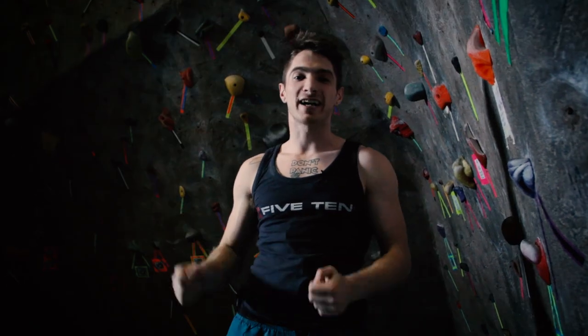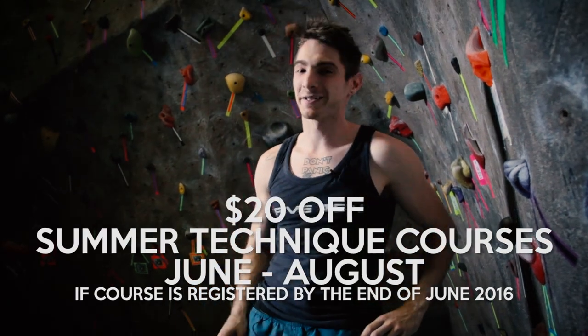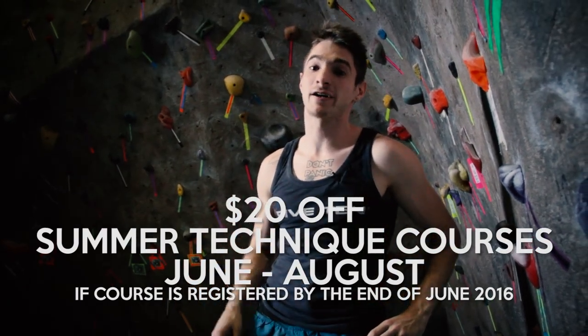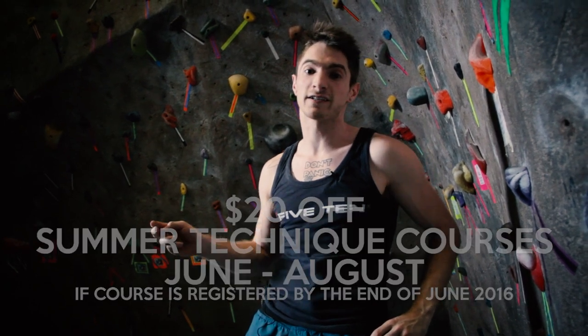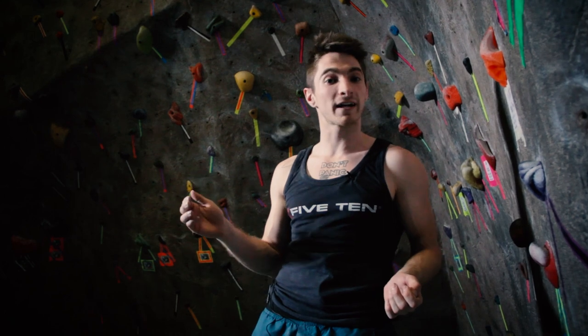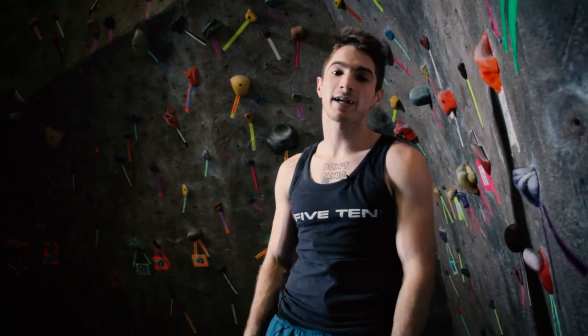All joking aside, we have a great deal on our technique courses this month through June. All of our technique courses — Adult Technique, Women's Technique, and Advanced Technique — are all discounted, and that discount applies should you choose to do the class in July or in August. Now, for the boulder set here, we have a couple newer setters, a couple newer climbs, and a lot of great problems. Check out the beta on these too, and as always, there are multiple ways to do a climb, but hopefully this will help.